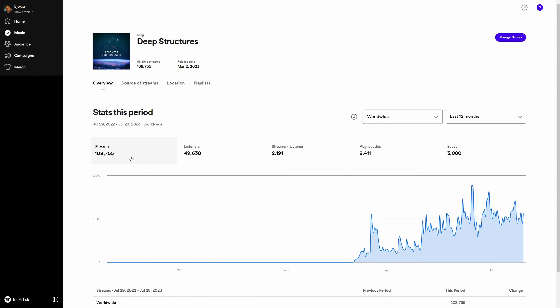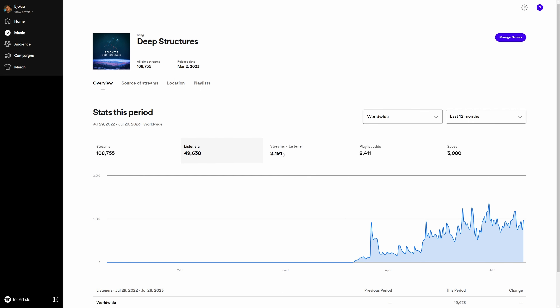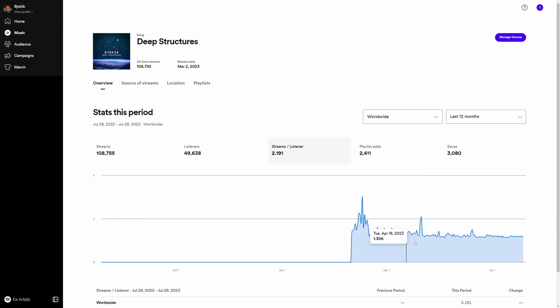Since its release date it's gotten almost 110,000 streams when I am recording this video, and almost 50,000 listeners. Half of the people listening to this track are also listening to more music I have made.